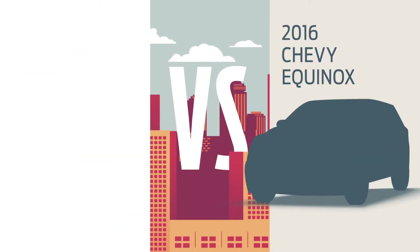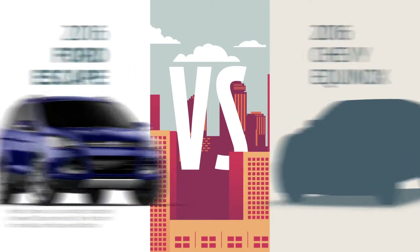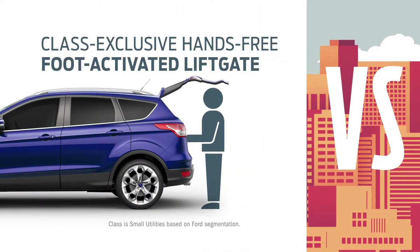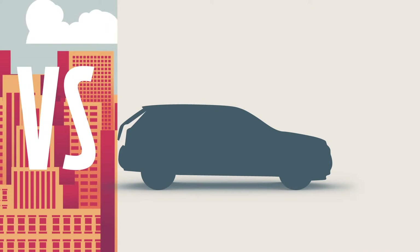You're looking at an Equinox? You should be looking at a Ford Escape. With Escape, you can open the hands-free liftgate with your foot. Equinox can't say the same.